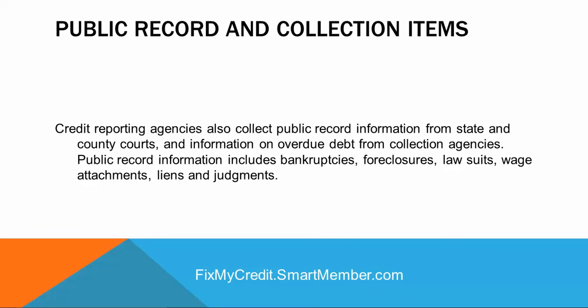Public record and collection items: credit reporting agencies also collect public record information from state and county courts, and information on overdue debt from collection agencies. Public record information includes bankruptcies, foreclosures, lawsuits, wage attachments, liens, and judgments.